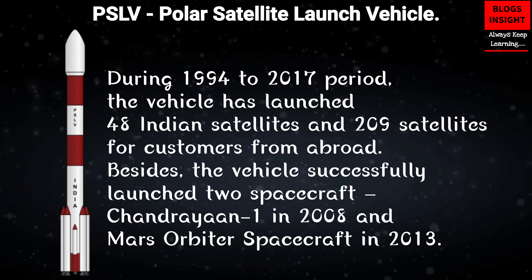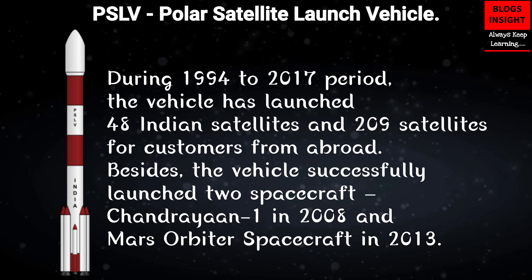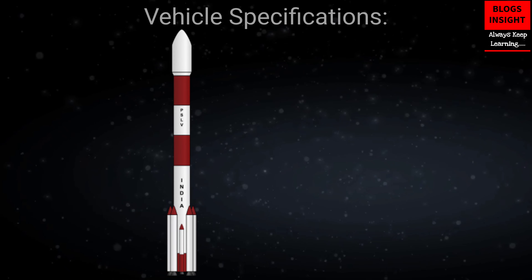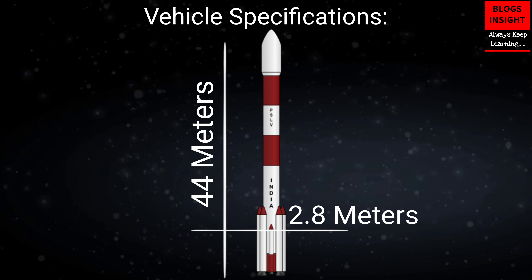Besides, the vehicle successfully launched two spacecrafts: Chandrayaan-1 in 2008, and the Mars Orbiter spacecraft in 2013. Vehicle specifications — Height: 44 meters, Diameter: 2.8 meters.